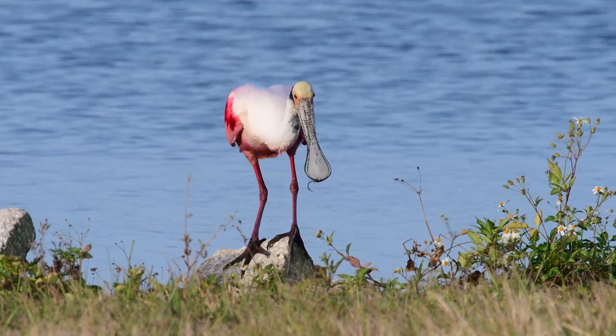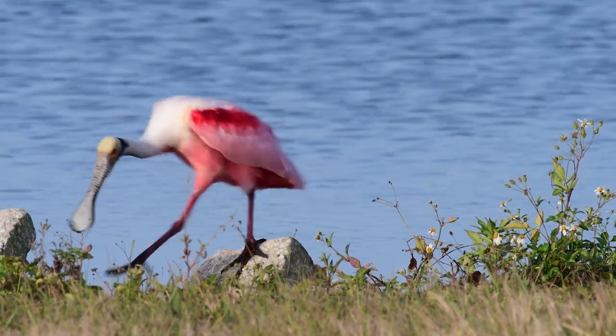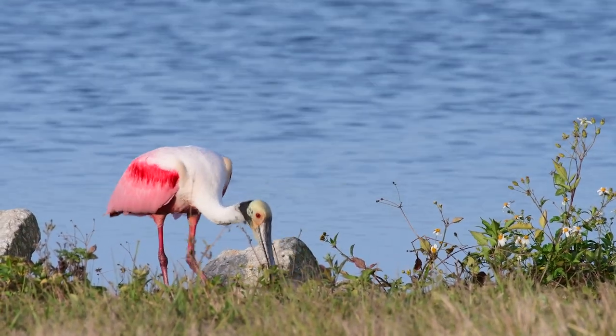What would look good in the nest? How about a few of these cute little flowers? These look perfect. As a matter of fact, I think I'll take the entire plant.